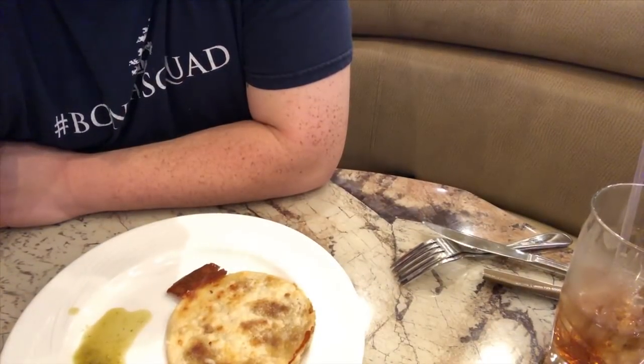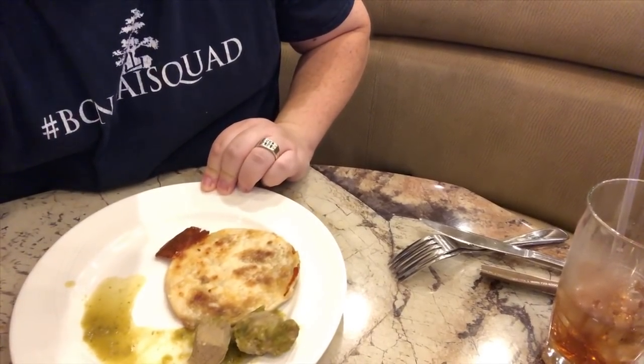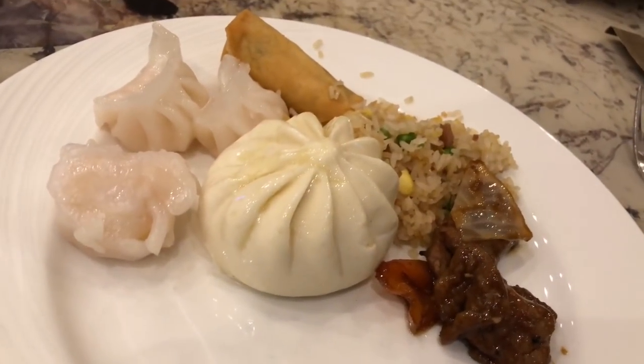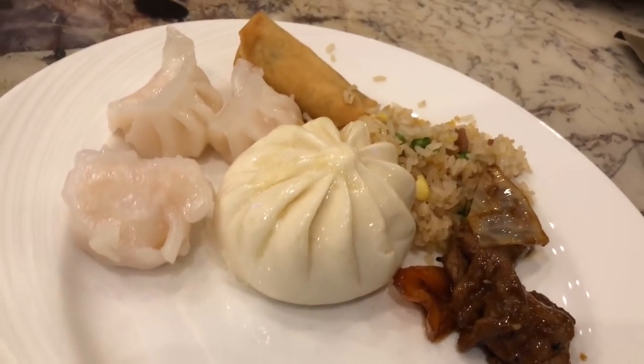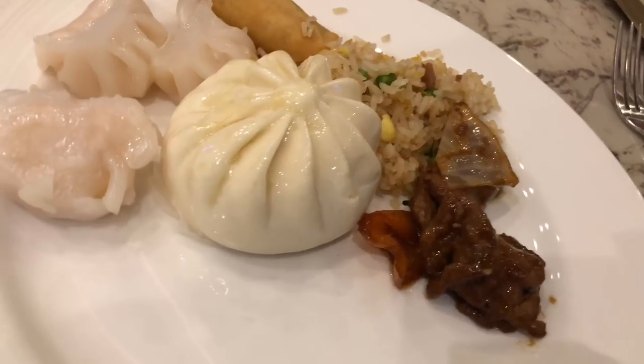Here we have some pupusas and I got some of the chili verde — looks really yummy, we're gonna eat this right now. And here we have the Chinese food: the steamed pork bun, shu mai, egg roll, some fried rice, and some peppered beef. Yum!